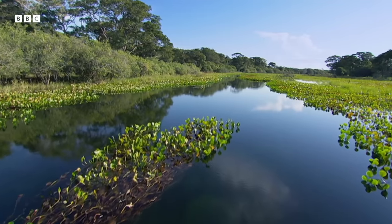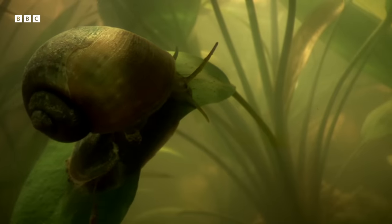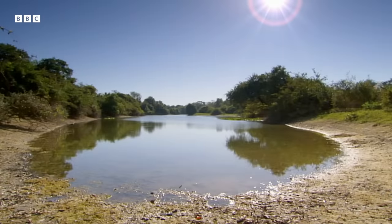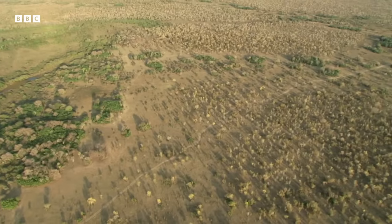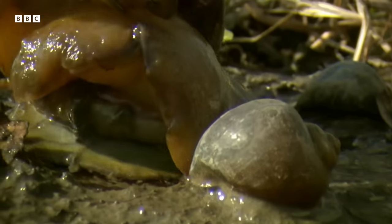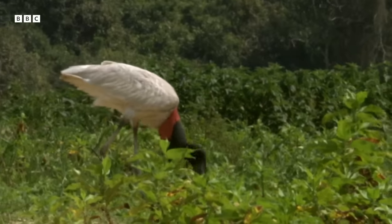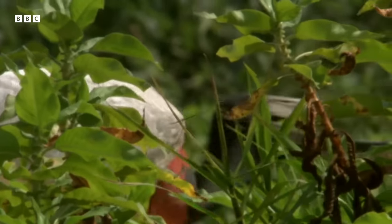The rich bounty of plants in the Pantanal all benefit from the snail's constant feeding and recycling. But the snail's banquet comes with a price. It's August and the annual drought transforms the wetland into a vast grassy plain dotted with small muddy pools. The snails are left high and dry, exposed and tasty. They make a meal for millions of predators, especially caimans.